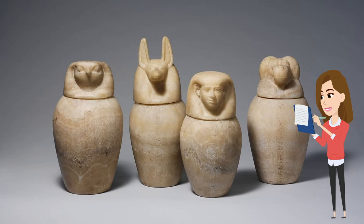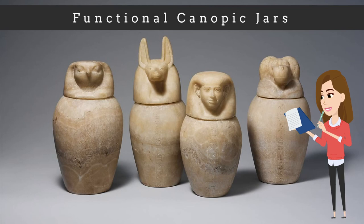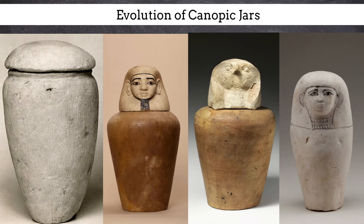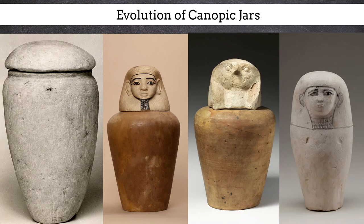By the 25th dynasty, there are examples of canopic jars holding the internal organs once again. These functional jars usually include the zoomorphic heads of the gods, but there are also some human-headed jars as well. As we can see, canopic jars had a long history dating from the Old Kingdom and even into the Ptolemaic period. Although they evolved in style and design, their continued presence in royal and private burials emphasizes their importance and the overall desire to protect and preserve these four organs of the deceased.